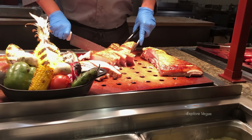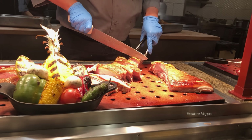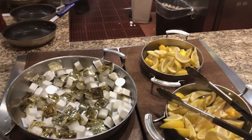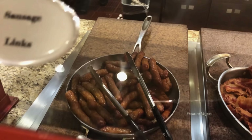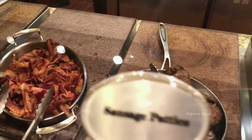It's just not a buffet video unless we show you the meats being carved. Comment below — would you go for the maple glazed pork belly or the smoked ham? Here's breakfast sausage, bacon, and sausage patties.